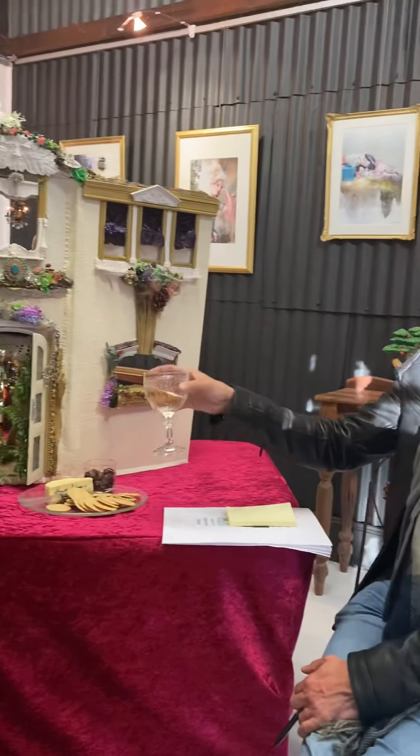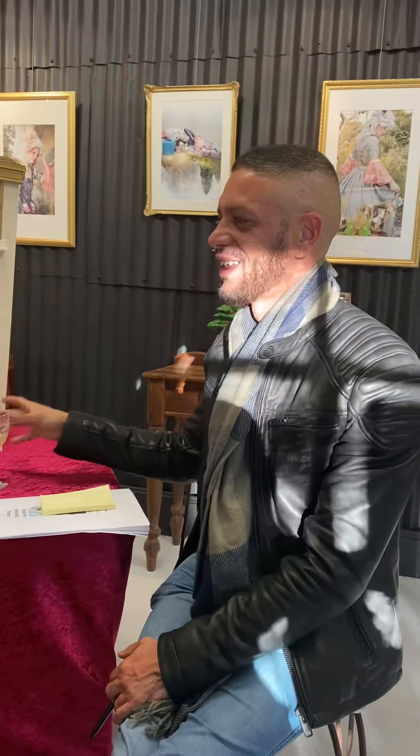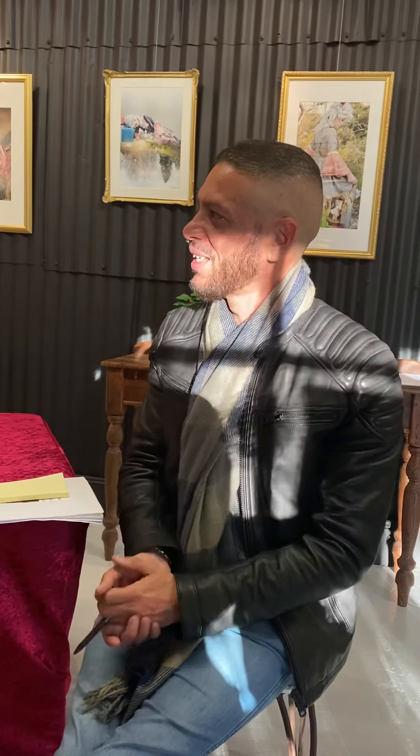Congratulations, Anna. This is a beautiful exhibition. Welcome everyone, and thank you, Daniel, for taking charge. I'm going to leave it to you. Alright, thank you so much, Robin, and congratulations, Anna, on this exhibition. Thank you.